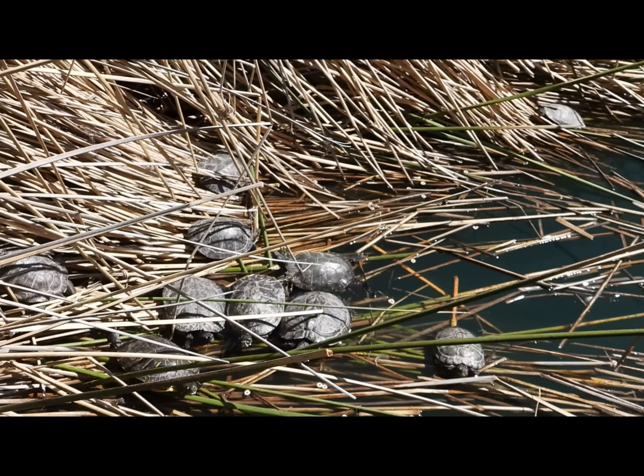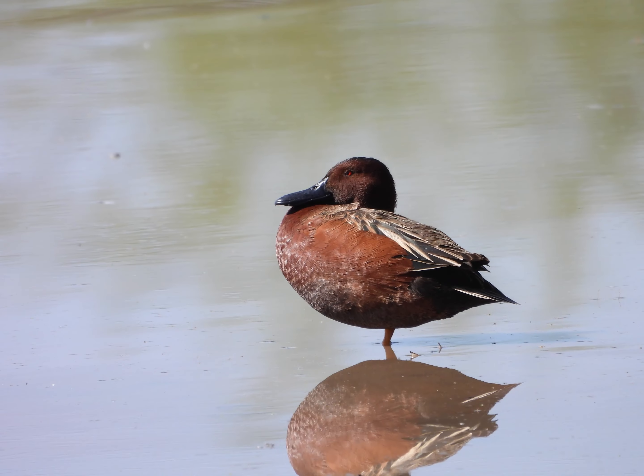We also saw a stack of turtles. If you enjoyed the video please like and subscribe for more bird videos. Also, thank you for 100 subscribers!